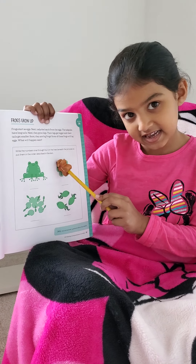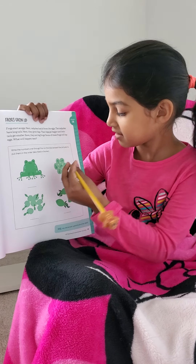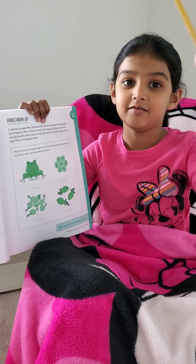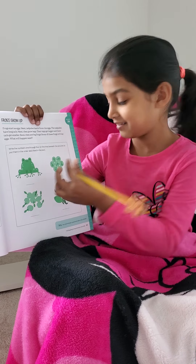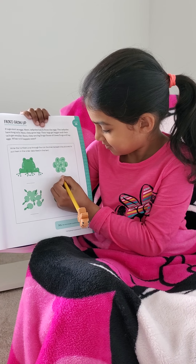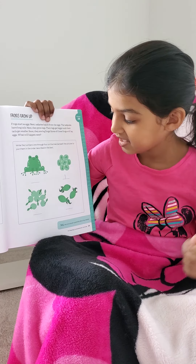First, they start as eggs, so you have to write number 1. Let's write it — just a straight line. That's it, straight line. And then we get this. Yay! I did number 1.